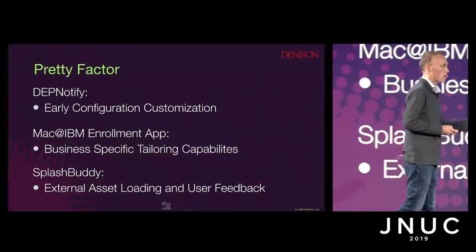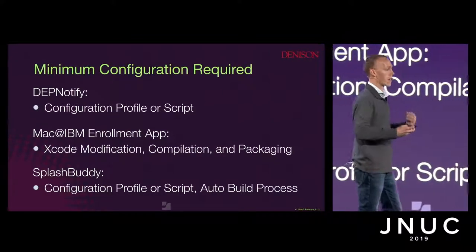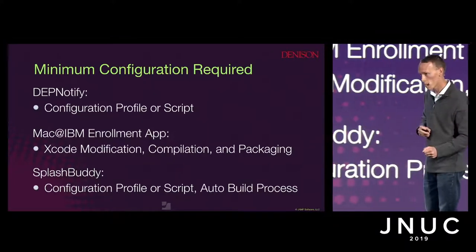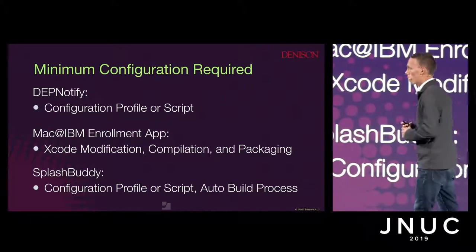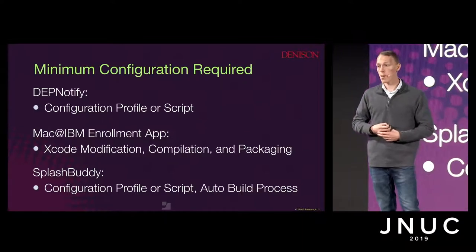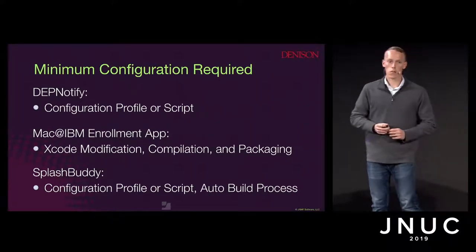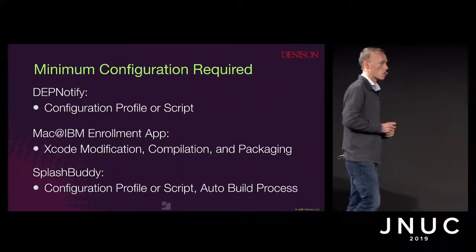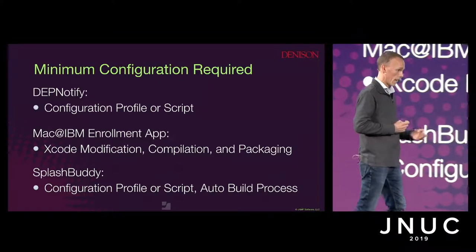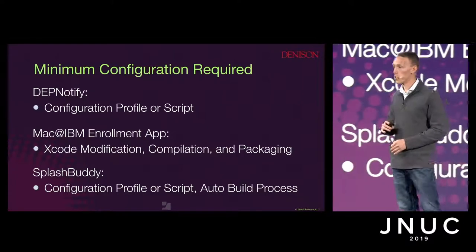The Mac@IBM enrollment application has the most customizability options but also requires the maximum amount of configuration to make work. It's important to keep in mind how much you need to complete versus how much customizability there is, because we as sysadmins are pushed to get more done as soon as possible. DEP Notify and SplashBuddy are the easiest to implement.